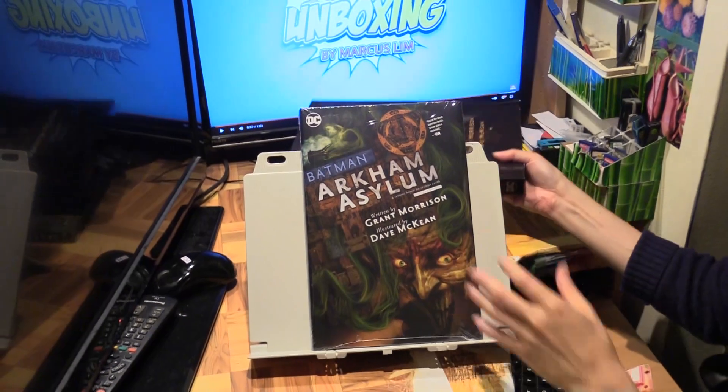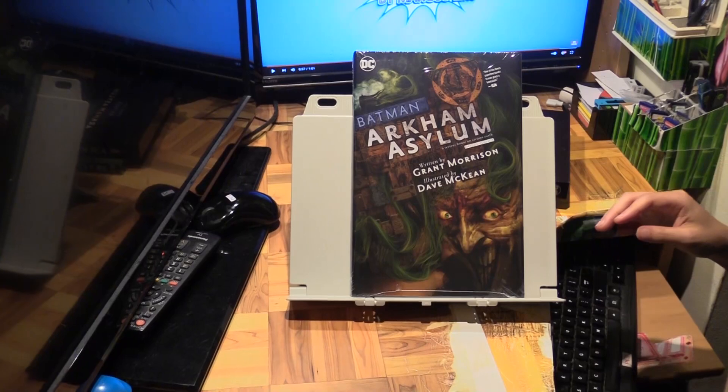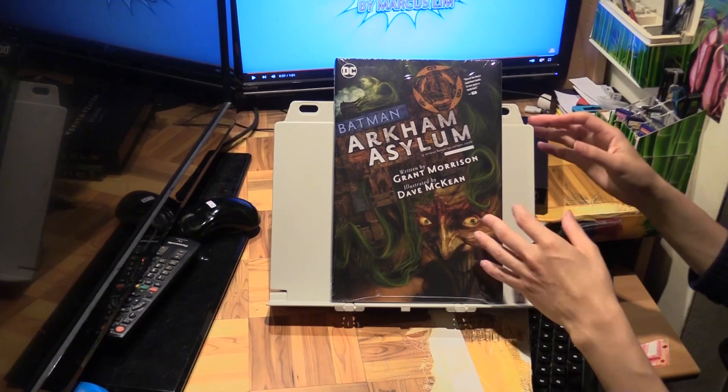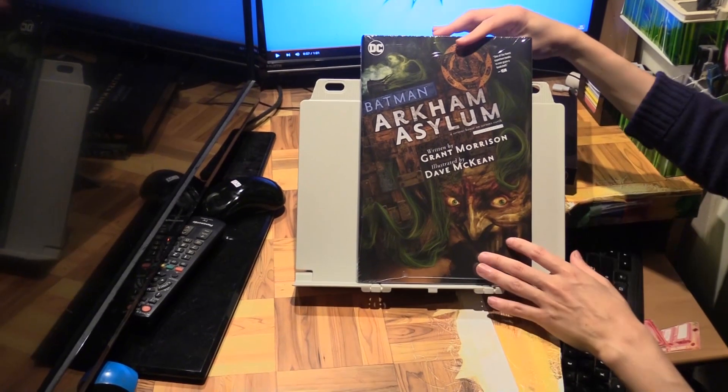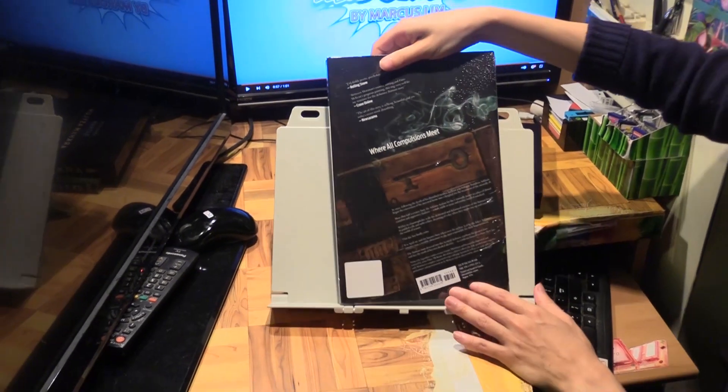I believe this is the first time we are getting a deluxe edition of Batman Arkham Asylum with the pages restored to their original glory by Dave McKean himself. That's pretty cool.